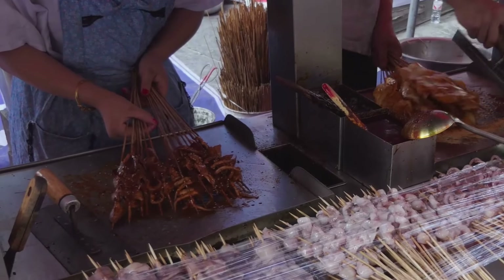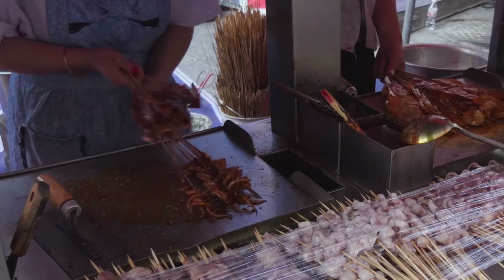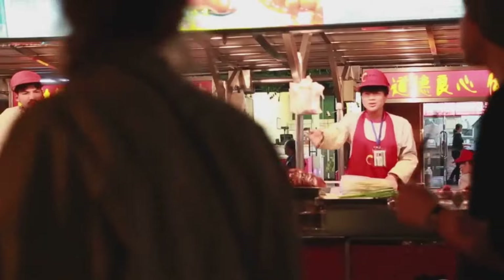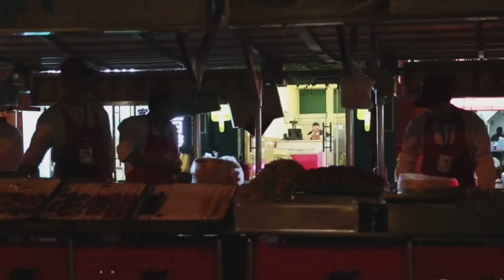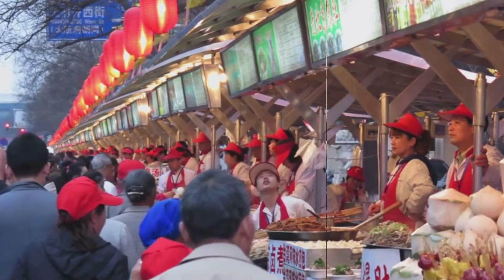No culinary journey through Xiamen's ancient center would be complete without sampling the street food, where vendors offer a variety of snacks and small bites, including steamed buns filled with savory meats, grilled skewers of seafood and vegetables, and sweet treats like mochi and peanut brittle. The street food scene is a vibrant and delicious part of Xiamen's culinary culture.